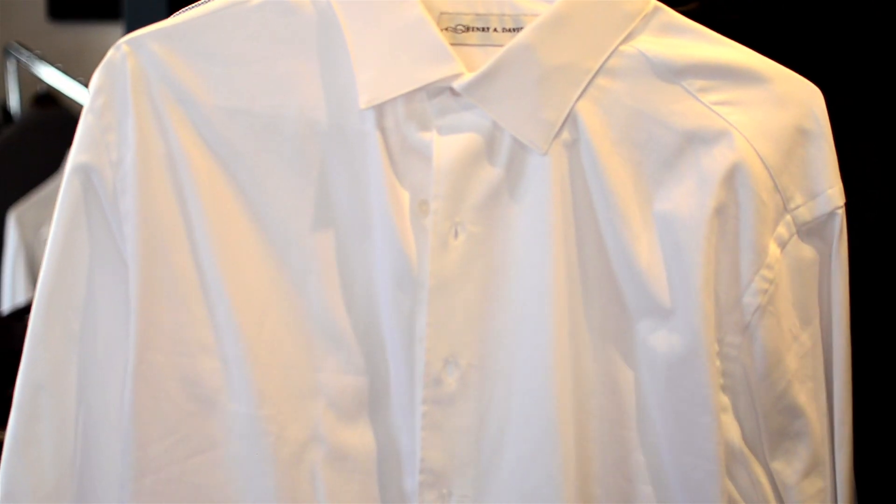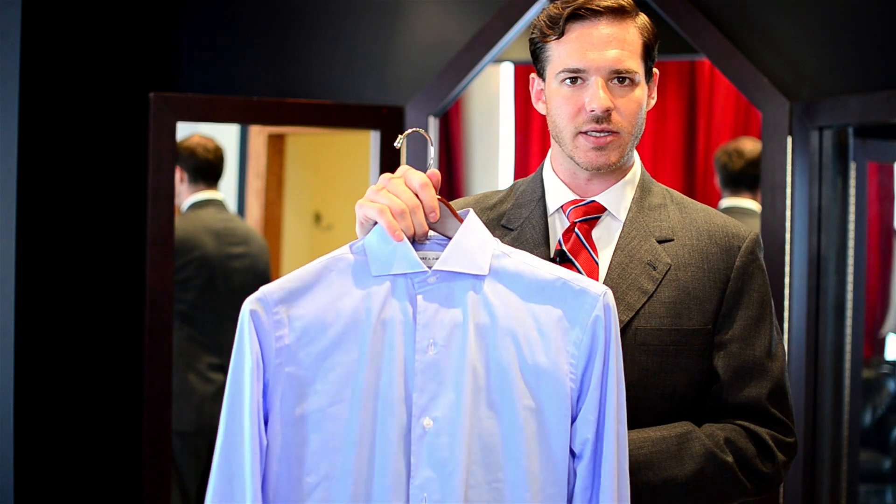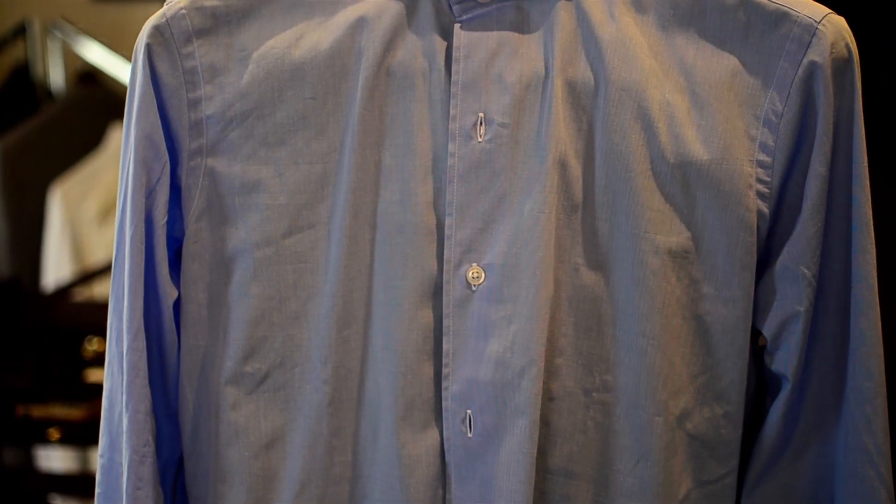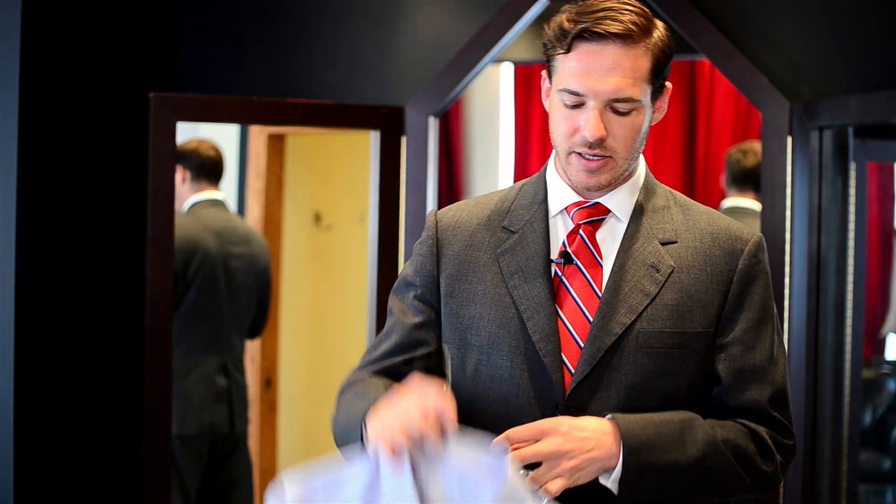This provides for high contrast and easy definition of each individual piece. So your most professional shirt is going to be a white button-down, like you see here. Your next best shirt would be a light blue, like you see here. And what you really want to avoid is anything that has too much color or pattern on it, like you would see here.